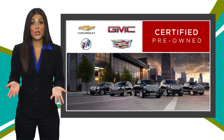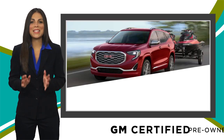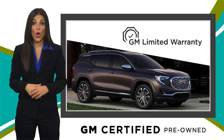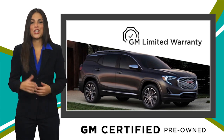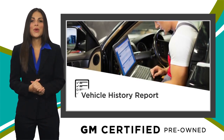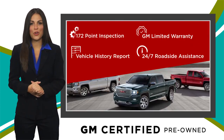A GM-certified used vehicle can deliver more satisfaction and certainty than any ordinary used vehicle, with our thorough inspection, GM warranty, free vehicle history report, and more. You can expect it all from a GM-certified used vehicle.